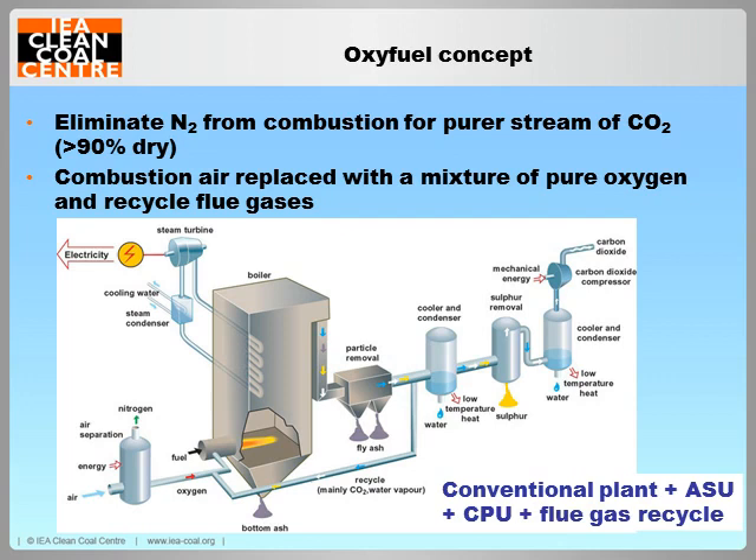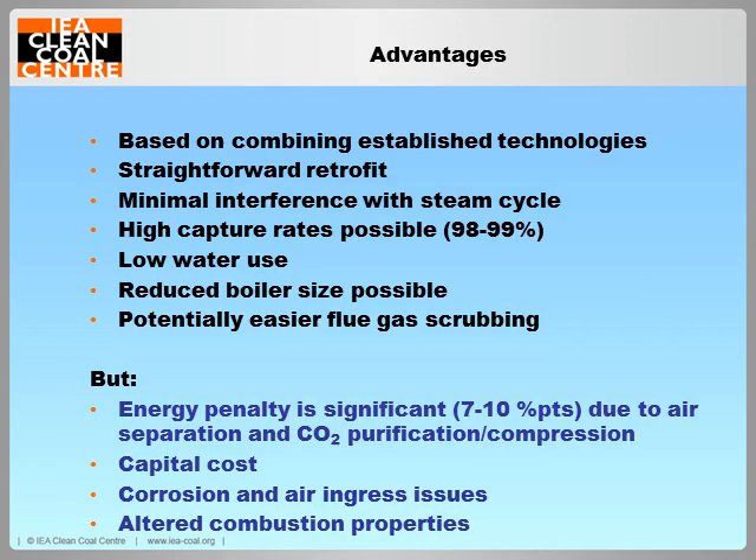In oxy-fuel carbon capture, fuel is fired in a mixture of oxygen and recycled flue gases in order to produce a relatively pure stream of CO2 which can be captured without use of solvents. Effectively eliminating nitrogen from combustion, oxy-fuel flue gases instead consist primarily of CO2 and water which is easily removed by a condensation step. An oxy-fuel coal plant is therefore made up of a conventional plant with the addition of an air separation unit or ASU for production of the oxygen, a CO2 compression and purification unit or CPU, and the facility for recycling flue gas back to the boiler. A principal advantage of oxy-fuel is that it makes use of commercial gas processing technologies in the ASU and CPU, which can be relatively easily added to a coal plant, and together with minimal interference with the steam cycle, this means oxy-fuel is often considered as particularly suitable for retrofit applications.